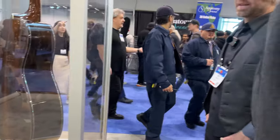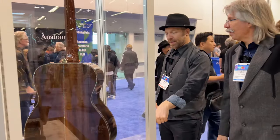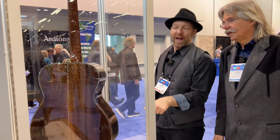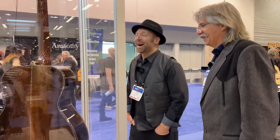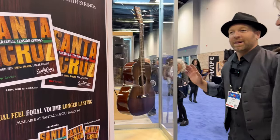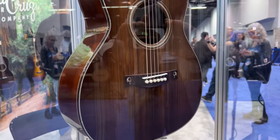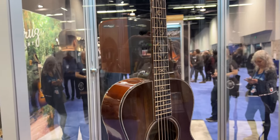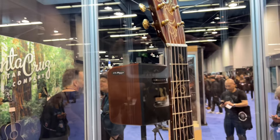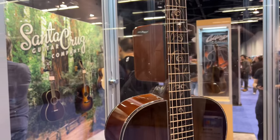There are no prices on the guitars displayed. The Firefly is going for $35,000 retail. Just joking about prices — moving on to the H13, which is the most expensive of the four because it uses ancient cowrie back and sides, which is approximately 45,000-year-old wood.